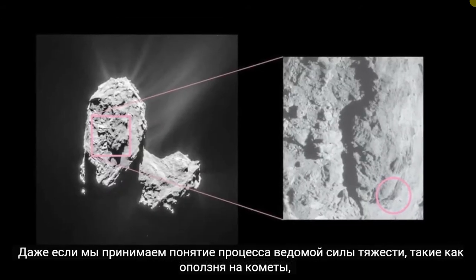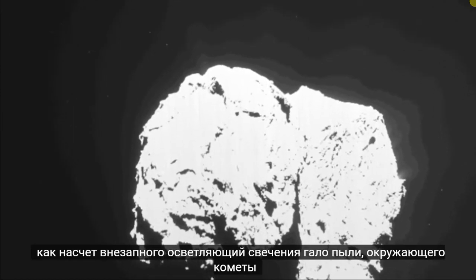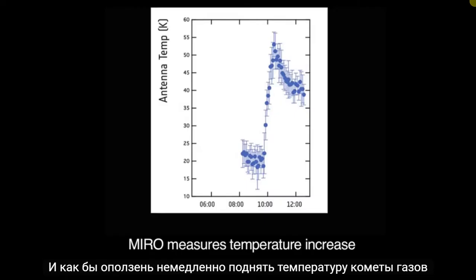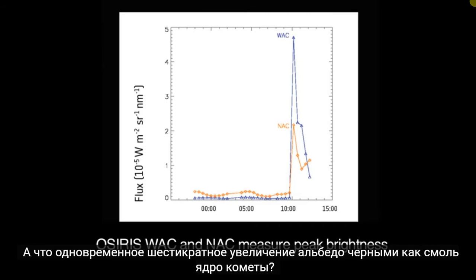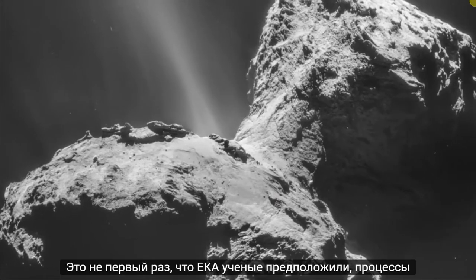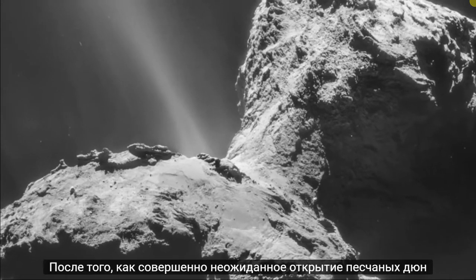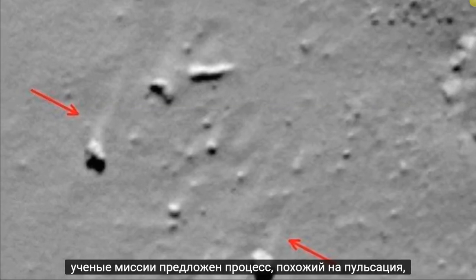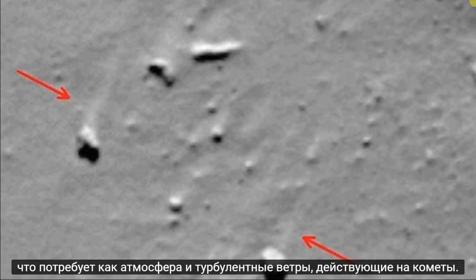Even if we accept the notion of a gravity-driven process such as a landslide on the comet, what about the sudden brightening glow of the halo of dust surrounding the comet, which actually preceded the dust-raising event? And how would a landslide immediately raise the temperatures of the comet gases by 30 degrees Celsius? And what of the simultaneous six-fold increase in the albedo of the jet-black comet nucleus? This is not the first time that ESA scientists have suggested processes more familiar to Earth geology than a comet. After the completely unexpected discovery of sand dunes and so-called wind streaks on the comet, mission scientists proposed a process similar to saltation, which would require both an atmosphere and turbulent winds acting on the comet.